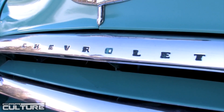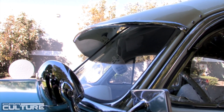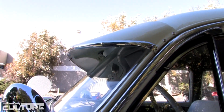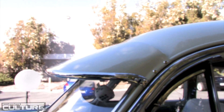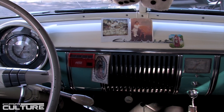I plan to rebuild the engine, re-chrome the valve covers, making it look more decent and showable — so you could pull the hood up and show it off, and start taking it to car shows.